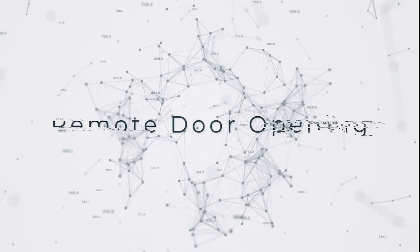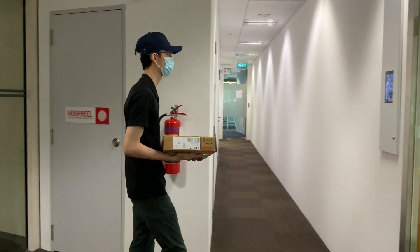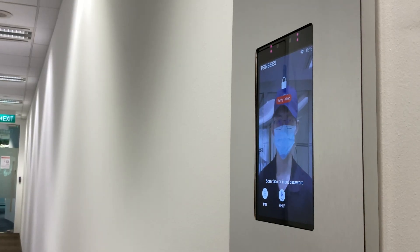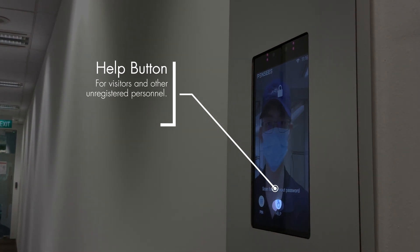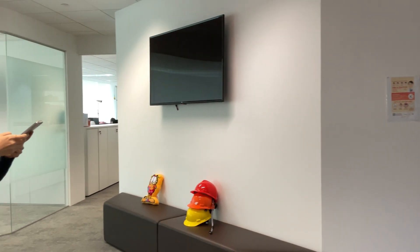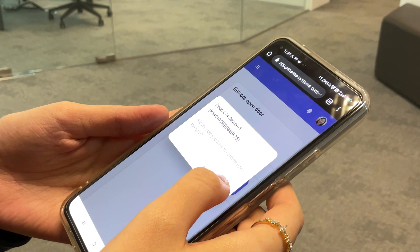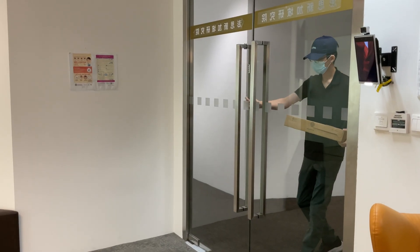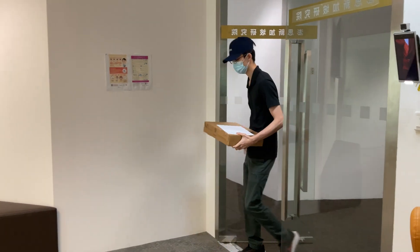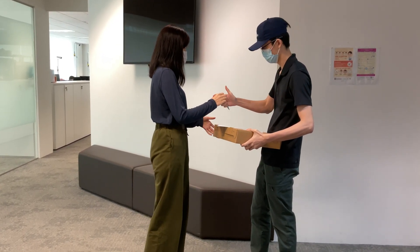PestGuard is equipped with a remote door opening function for convenience and safety, providing a barrier-free experience without compromising security.